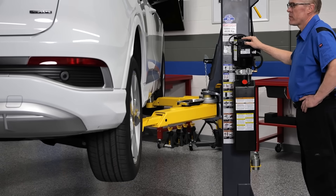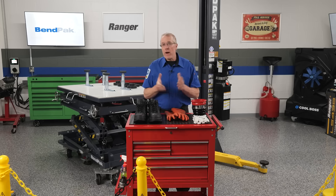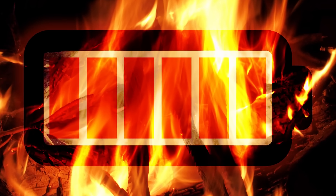Large EV batteries are removed from underneath and require special lifts or scissor tables. A clear, unobstructed space makes this much easier. While rare, thermal runaway events can happen. A designated EV bay can be located closer to exits or equipped with fire suppression systems tailored to lithium-ion fires.